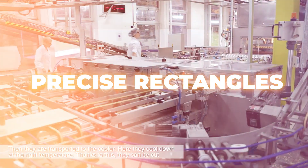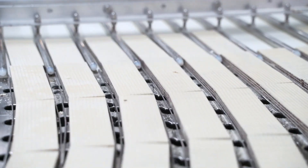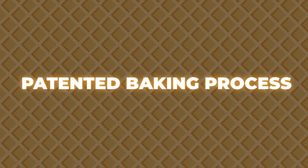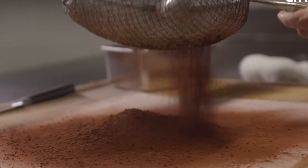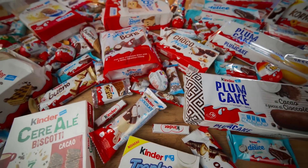Here's where the real wizardry begins: layering. Machines stack the wafers and hazelnut cream layer by layer, creating that perfect balance of crispy and creamy — one layer of wafer, one layer of cream, another wafer, more cream. It's a symphony of textures. Kinder Bueno's wafers stay so thin yet strong thanks to their patented baking process — each wafer is baked in custom molds that control thickness to within fractions of a millimeter. The wafer batter also includes special enzymes that enhance crispness and shelf life, meaning your Kinder Bueno will taste fresh whether you buy it today or six months from now.